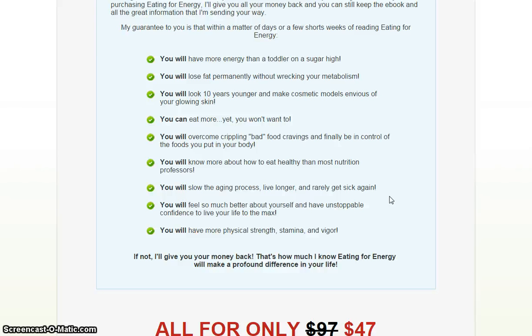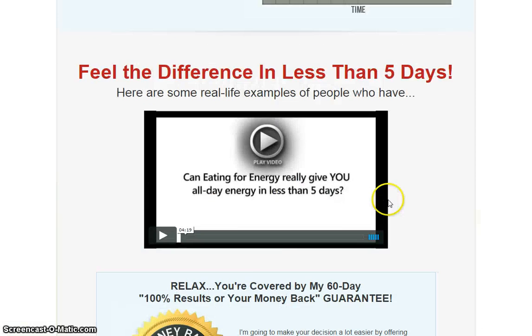You will know more about how to eat healthy. You will slow the aging process. You will feel so much better about yourself. And you will have more physical strength, stamina, and vigor.